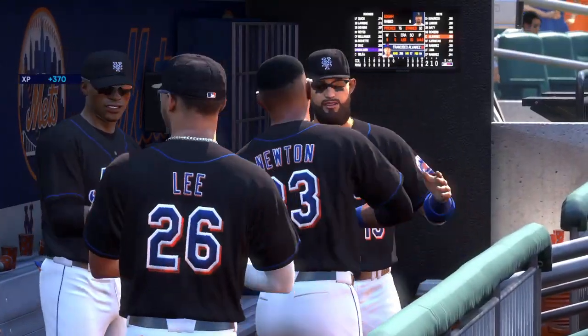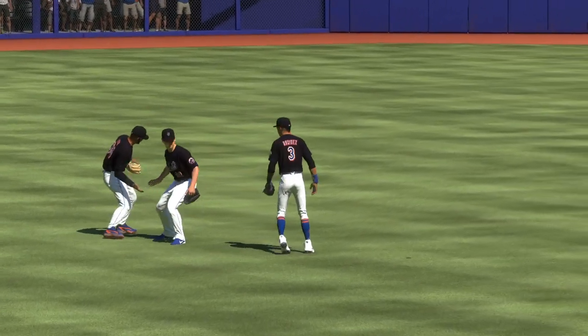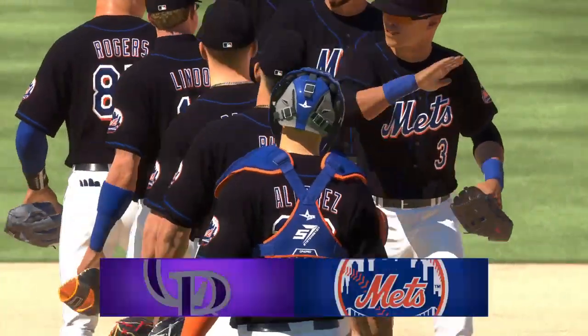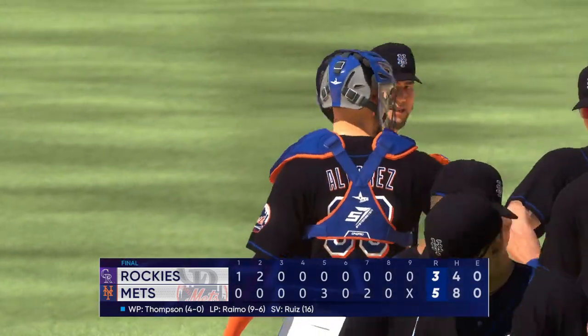This is pure domination at home — huge sweep. And now you go on the road; the flight's going to be very enjoyable. Get into the next city, get a nice meal, get settled in at the hotel, but come back ready to play in the next game and see if you can continue this momentum. The 5-3 final score in this one. For Chris Singleton and our entire crew, I'm John Chomby saying so long.